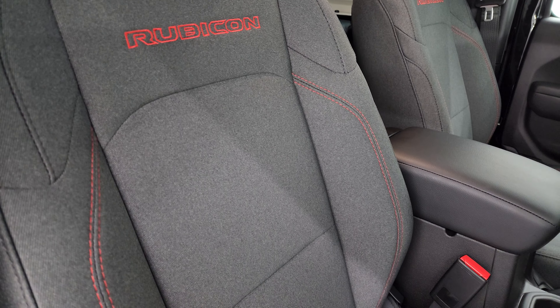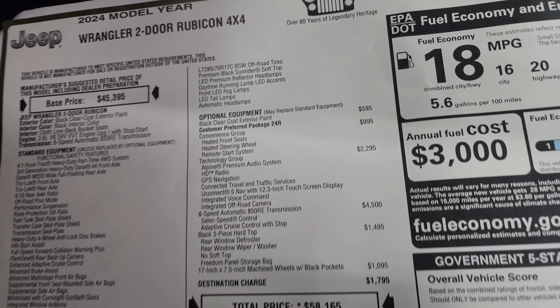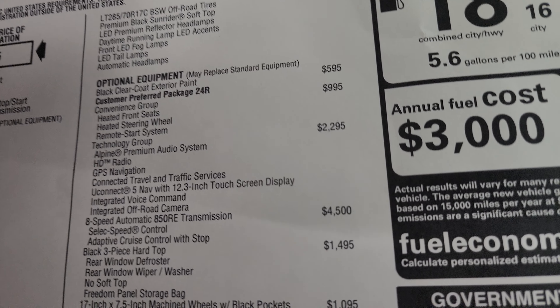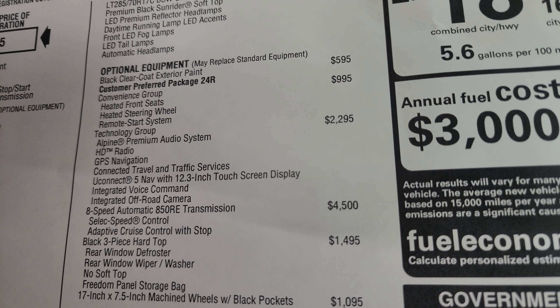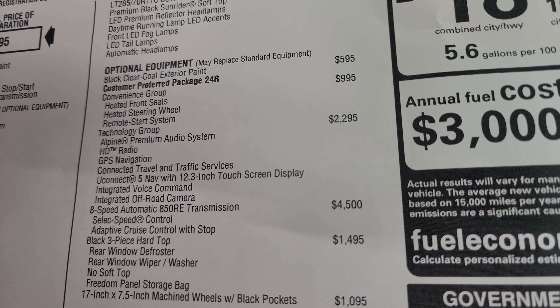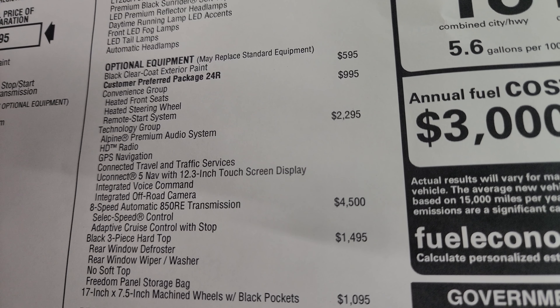This one has a 3.6 liter Pentastar V6 engine. It puts out 285 horsepower and 260 foot-pounds of torque. It's paired up with the 8-speed automatic transmission. It's going to get you 20 miles per gallon highway and 16 city, for an average of 18 miles per gallon.